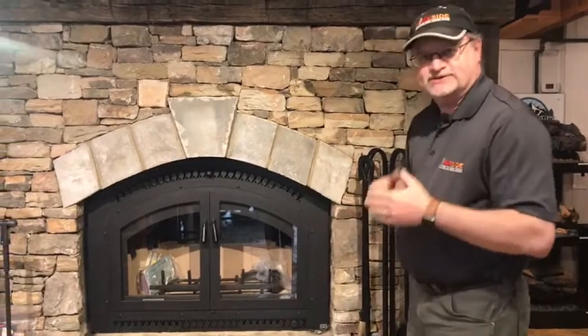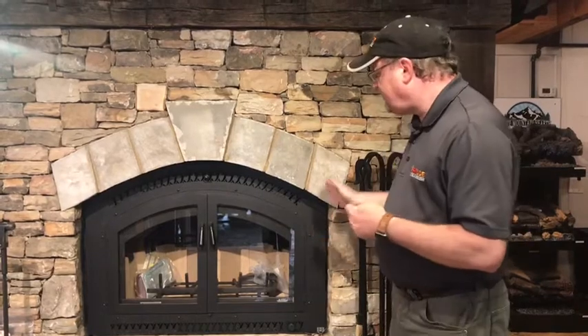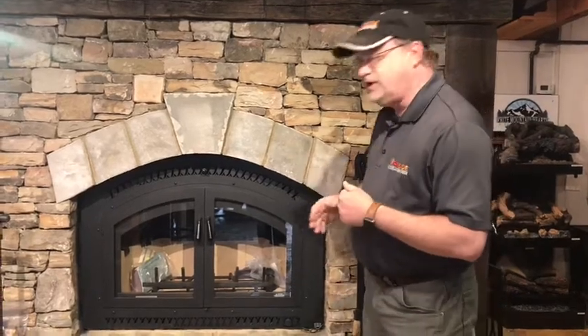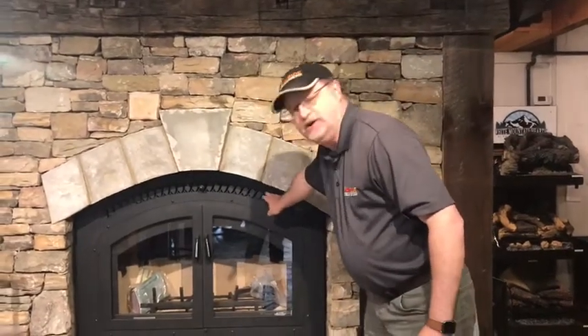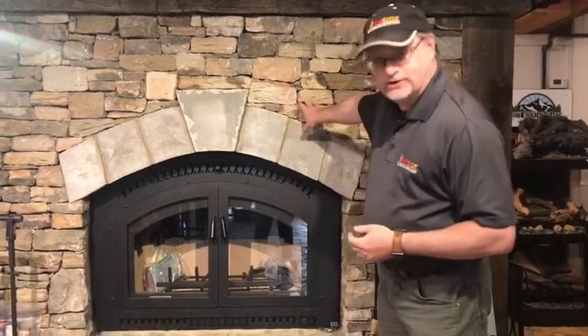It is a wood-burning fireplace, and of course a lot of people have questions about how it actually works. The larger unit — because this unit also comes in a 36-inch size — will take up to a 32-inch log, and your burn times will be about 10 to 12 hours. When you fill it with wood, you don't have to be constantly loading it. This has the traditional black face on it; it is an arched face. But they also make this in what they call an artesian face, which is a hand-hammered look that really looks nice with stacked stone — and actually, both faces do.